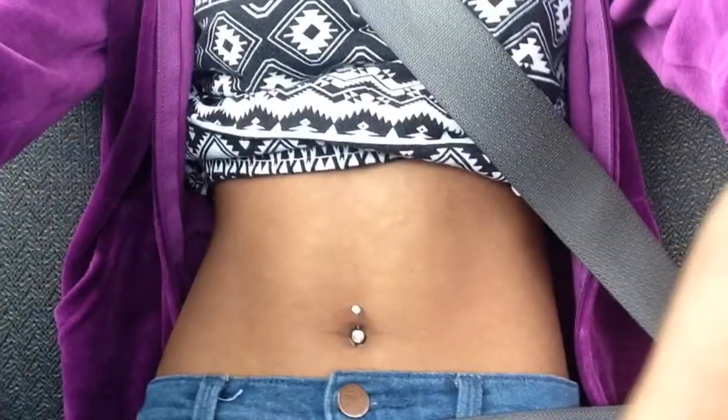Two more things. I got my belly button pierced — I'll insert a quick picture right now. Honestly it didn't hurt at all and I really like it, it looks really pretty. Today right after this video I'm going to go get my tattoo done and I'm really nervous, so fingers crossed.